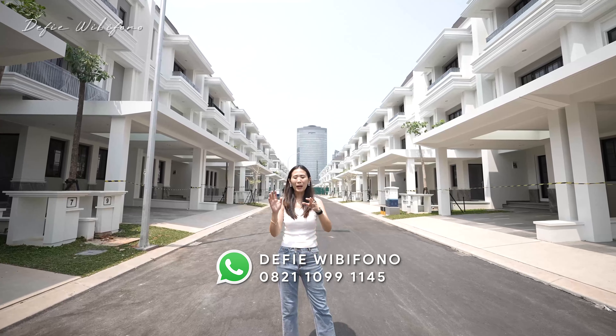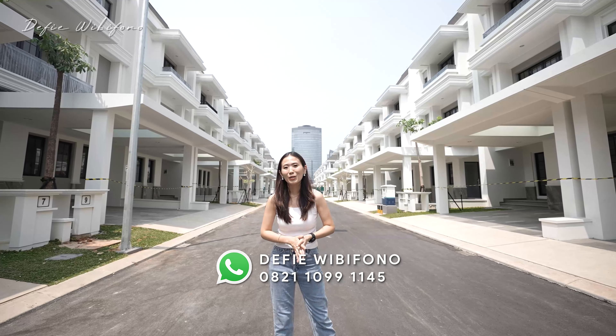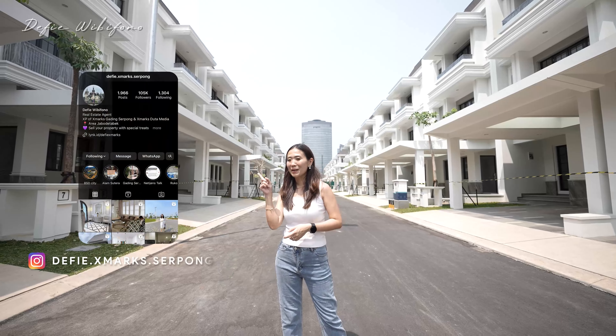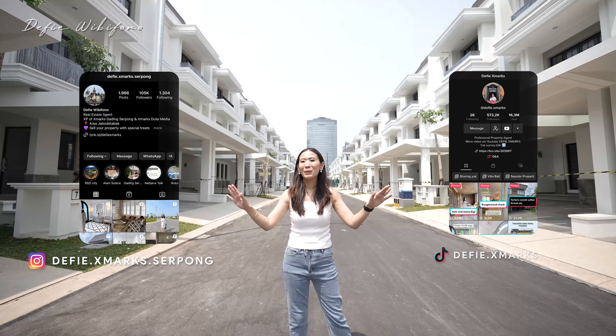Buat kalian yang kepengen nitip properti untuk dijual, atau kepengen survei rumah ini, bisa langsung janjian sama Devi — nomornya ada di bawah ini. Follow juga akun Instagram dan TikTok aku karena di sana ada banyak sekali informasi properti lainnya.